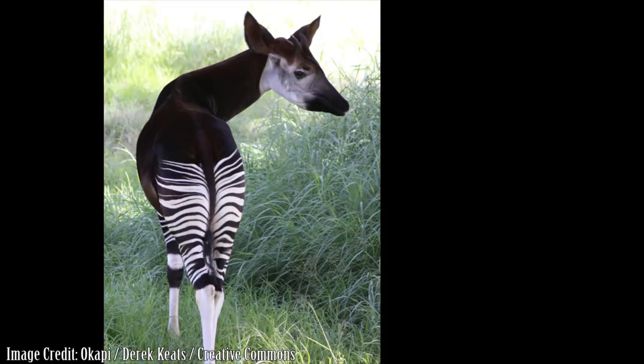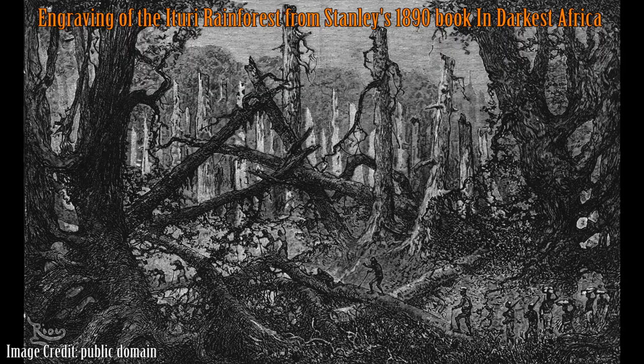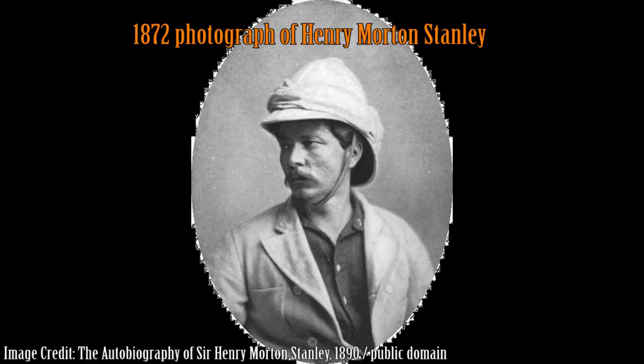One of the most amazing facts about the okapi is that this beautiful and unusual animal only became known to science in the year 1901. Rumors of a jungle species of zebra was first brought to European attention after British explorer Henry Morton Stanley's journeys into the Ituri rainforest in 1887. Stanley later became famous for his search for David Livingston, whom Stanley allegedly asked upon finding him, 'Dr. Livingston, I presume?'